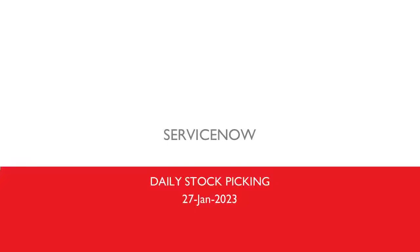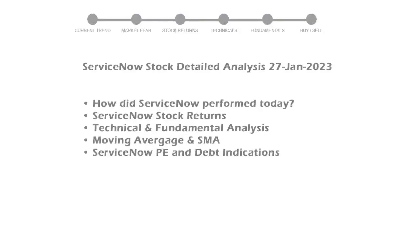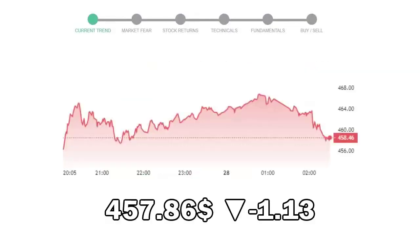We are looking at ServiceNow stock today and its fundamental and technical signals. We will cover all these points for better stock picking. ServiceNow closed at $457.86, with a decrease of negative 1.13% in the last trading session.